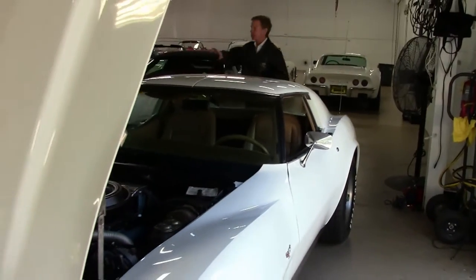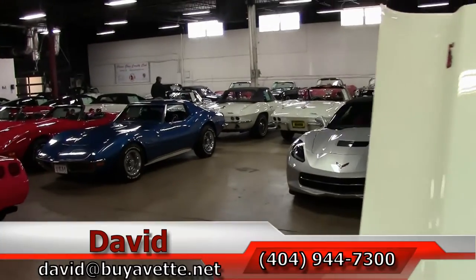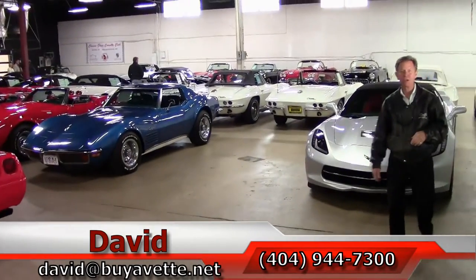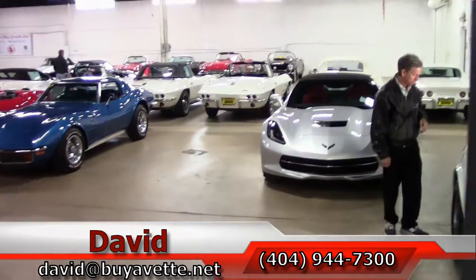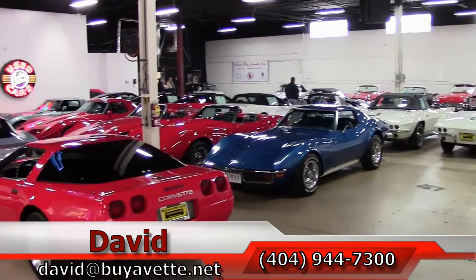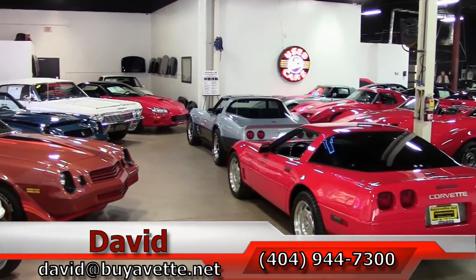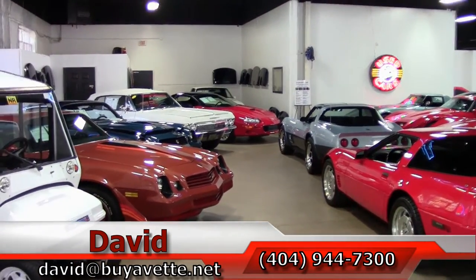As you can see in our indoor showroom, we have lots of Corvettes. We accept trade-ins and we ship all over the world. Remember, if you're thinking about a Corvette, call me, ask for David, email me direct. We are Buy A Vet in Atlanta, Georgia.